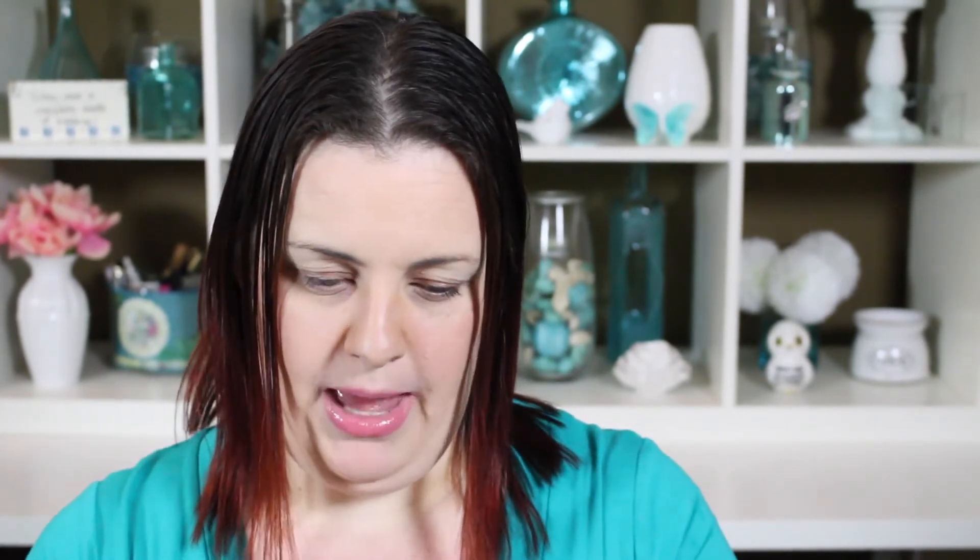They also have a bronze one and I did swatch it — it was most comparable to the Dior powder in Amber Diamond. I thought it would be comparable to the coral, but it's not; it's just too bronze-toned. If you get to a Body Shop, swatch the bronze one. It also kind of reminds me of the Physicians Formula Shimmer Strips in the Vegas Strip and Riviera Strip, but it has a nicer texture than those. If you haven't tried anything from the Body Shop, these would definitely be a product I recommend, plus they're a fraction of the cost of the Bobbi Brown ones — I think these are $22 each.